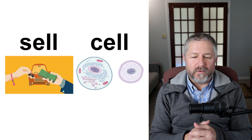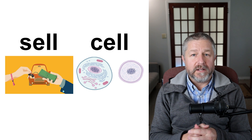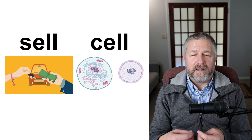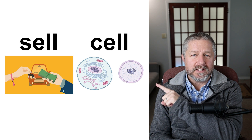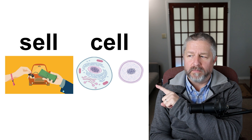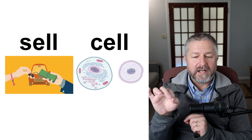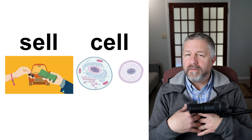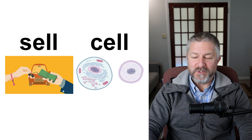Sell and cell. When you have something you don't want anymore, you might decide to sell it — if someone gives you money, they can have it. I had a computer once and I didn't want it anymore, so I decided to sell the computer; someone gave me money and took it. However, on earth almost every living thing is made up of cells. Cells are very, very tiny parts of all living things — our bodies are made up of cells. Also, if you commit a crime, they put you in a prison cell. Sell and cell.